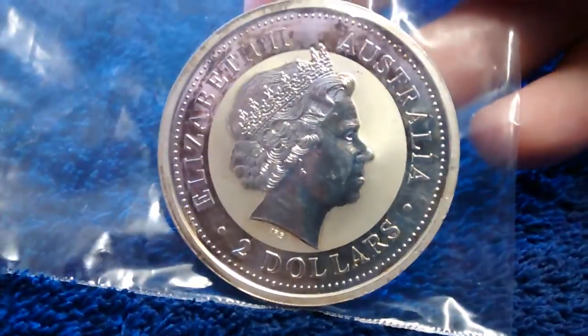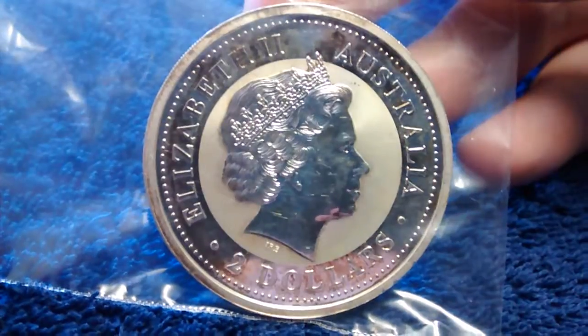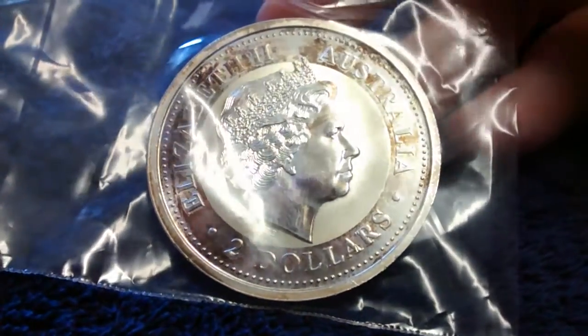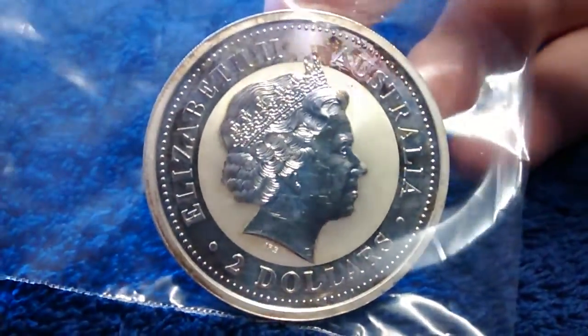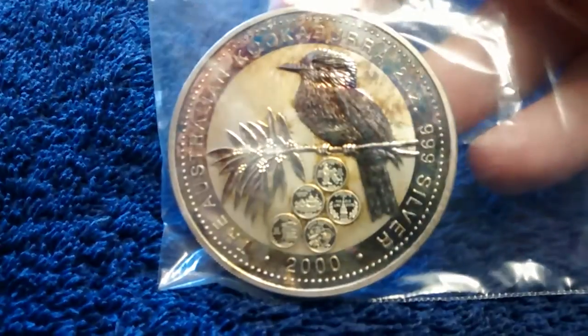There were a thousand or less minted from what I could gather. I'll take it out to get some better video, but I don't have cotton gloves right now. That's a beautiful coin.